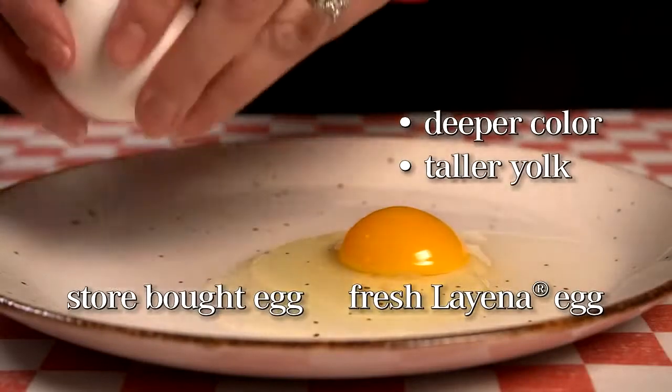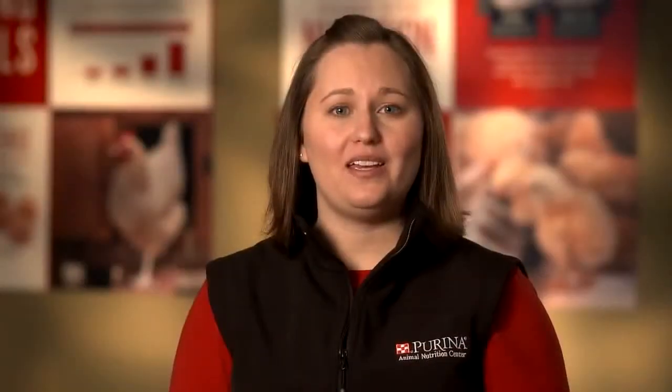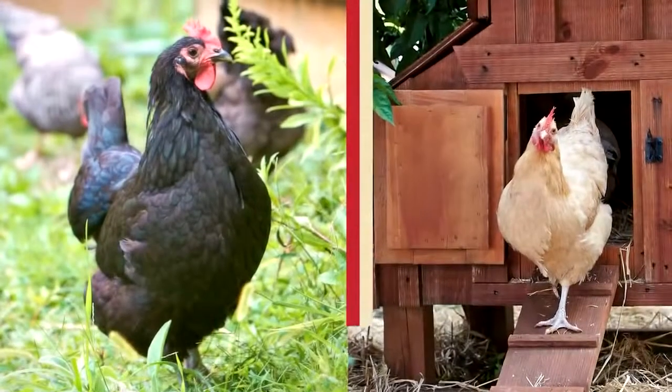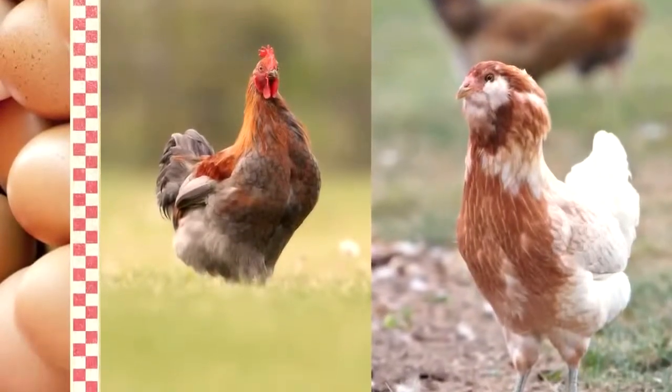Now let's compare the yolks. The color is so much richer and deeper in the eggs from birds fed Layena. But the differences between commercial eggs and home-raised Layena-fed birds don't stop at just the eggs. At Purina, it's all about the chicken and the egg. You might be surprised to learn that chickens and other poultry have been a vital part of Purina research since 1926.